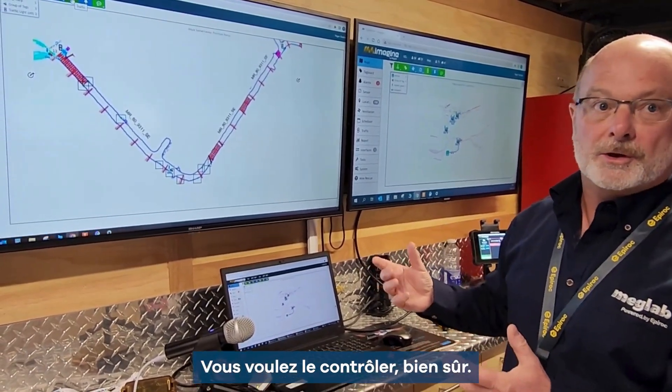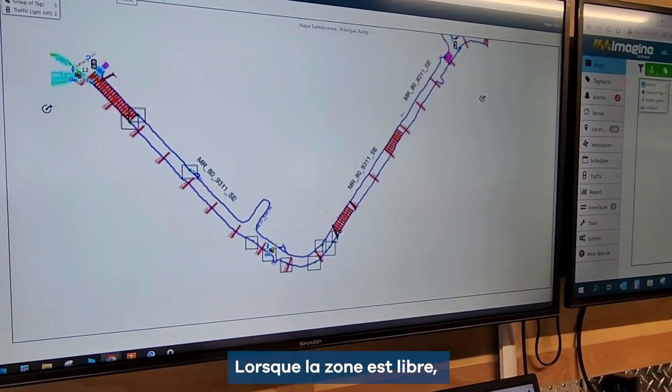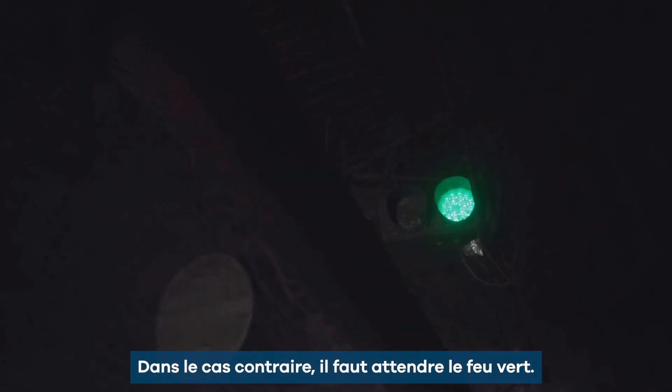You want to control it, of course. So the idea is to set up the lights and connect them to anchors. When the area is free to go through, you get a green light and can travel through. Otherwise, you have to wait for your green light.